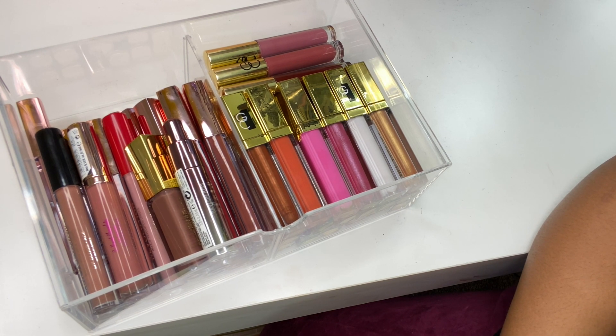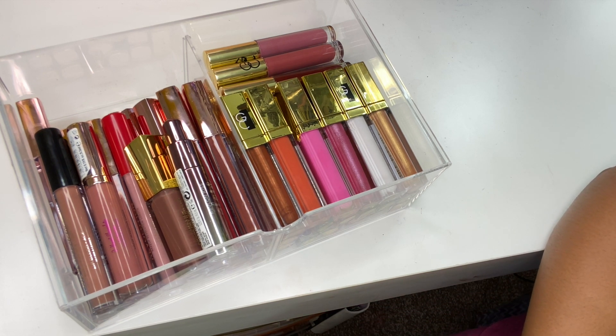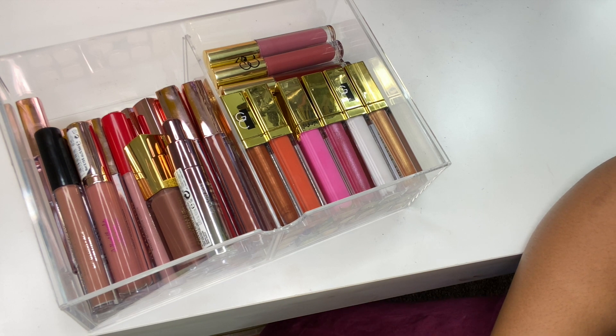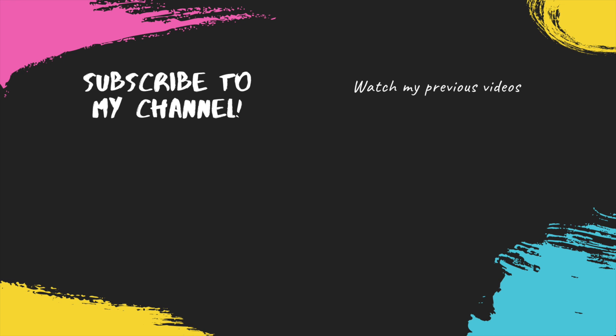I'll see how much I get through this year and do a declutter at the end if needed. I hope you enjoyed the video — please give it a thumbs up and subscribe if you haven't already. Check out my other collection videos in the description: eyeshadow collection, blush and bronzer collection, and highlighter collection. Remember, God doesn't like ugly — please be nice to someone today, and I'll catch you guys in a future video. Thank you so much for sticking through. Bye!